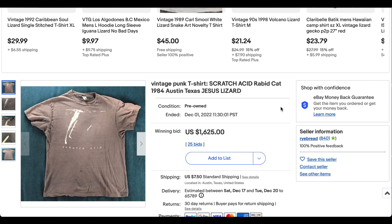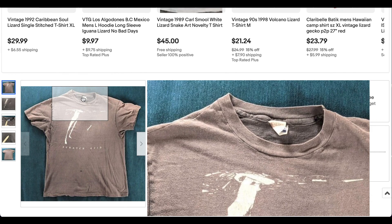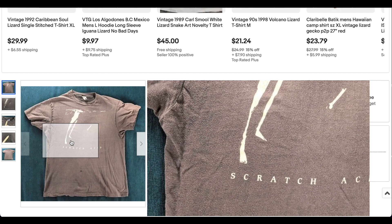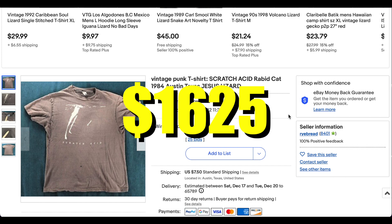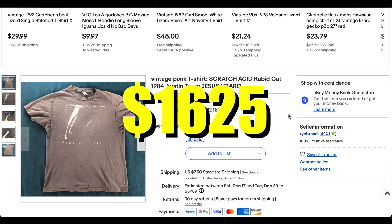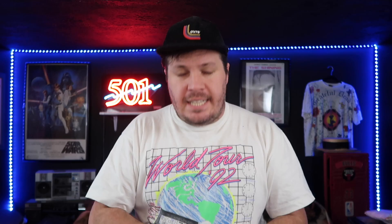At number one, this is an obscure one — Scratch Acid. They were one of those early pioneering noise rock bands from the 80s, a big deal within the genre and definitely had influence on other bands that got bigger. This is one of those obscure band t-shirts from the era that just never comes up. Paying a pretty penny for it makes sense because you may never find it again. It sold for $1,625 with 25 bids and six bidders. So at number one we have the Scratch Acid noise band t-shirt. This week's list had lots of variety — lots of t-shirts we'll probably never see again because they just don't come up very often.